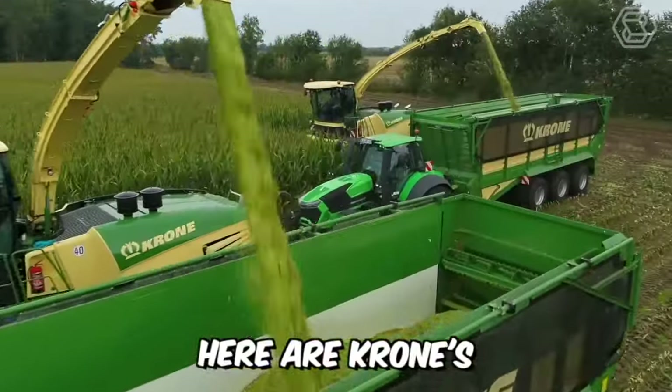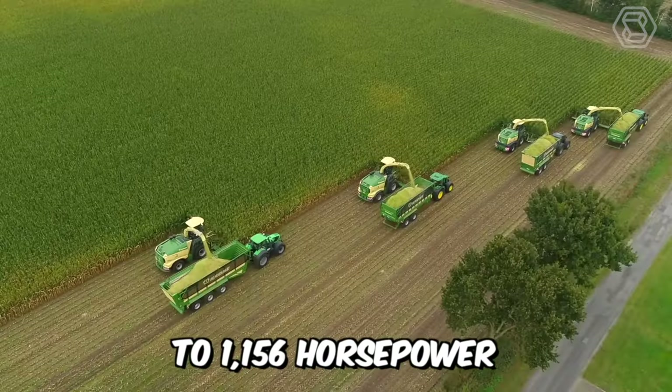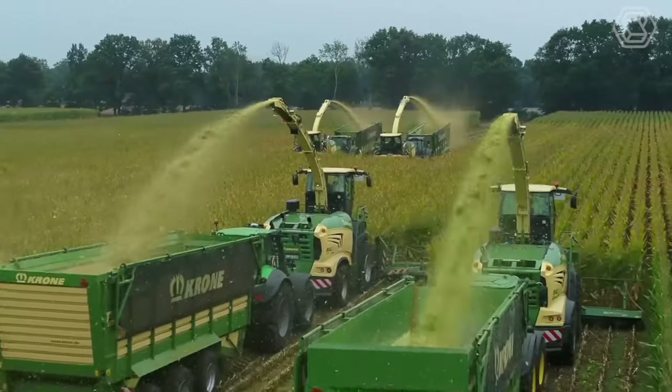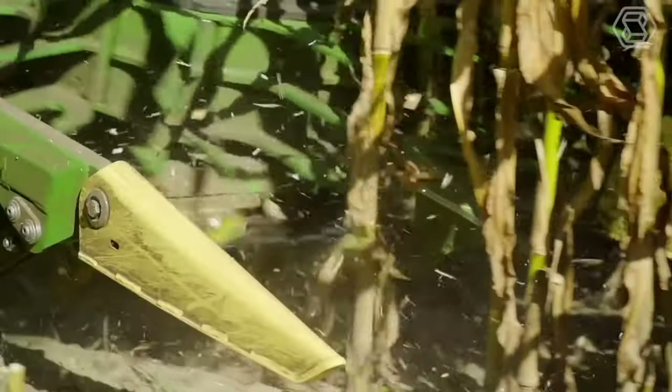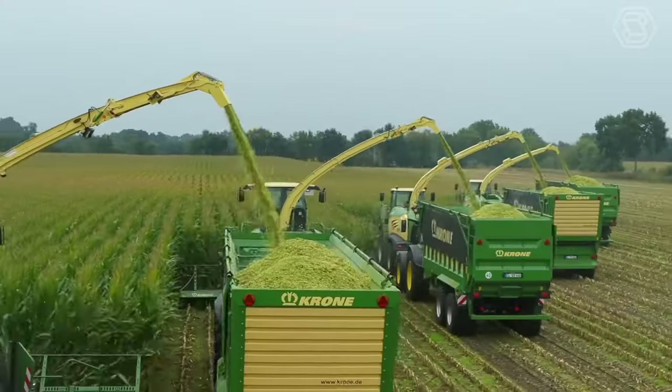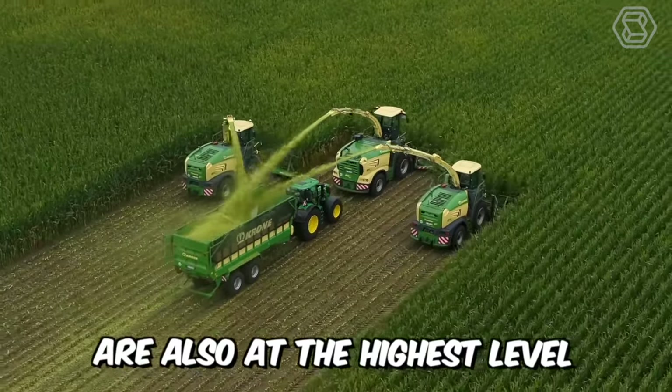Hero Krohn's heavy-duty forage harvesters range from 687 to 1,156 horsepower. These incredible technological giants impress not only with their appearance, but also with their high chopping efficiency and quality. Comfort and easy handling of the vehicle are also at the highest level.